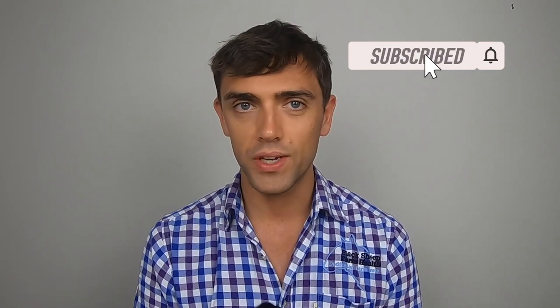As always, if you enjoyed that, please share the video, subscribe, ring the bell, like the video, and leave me a comment. Over and out.